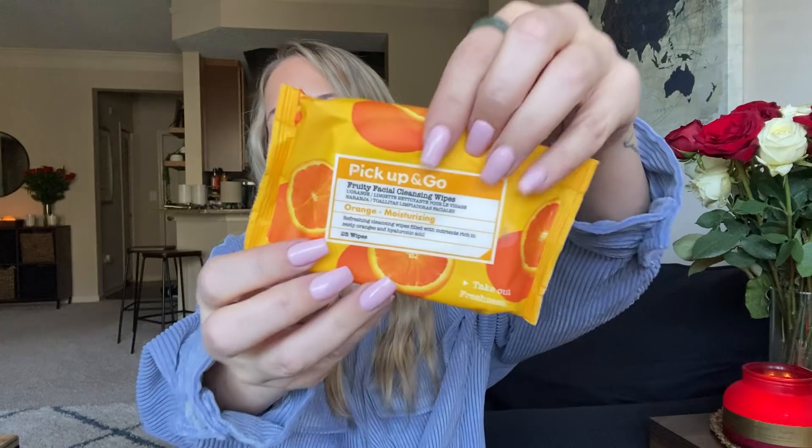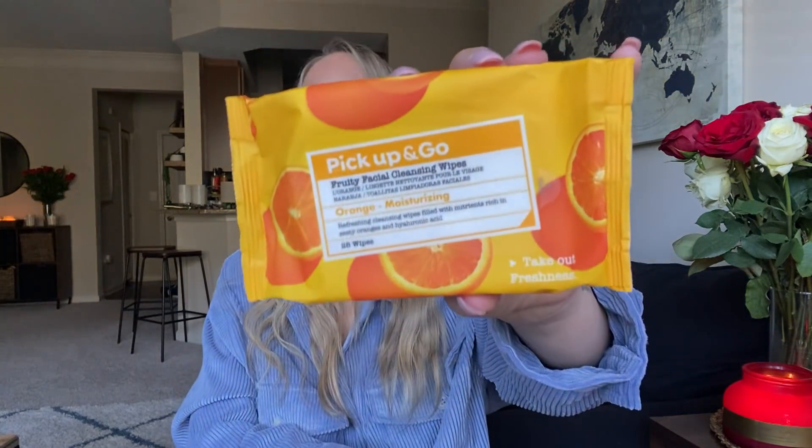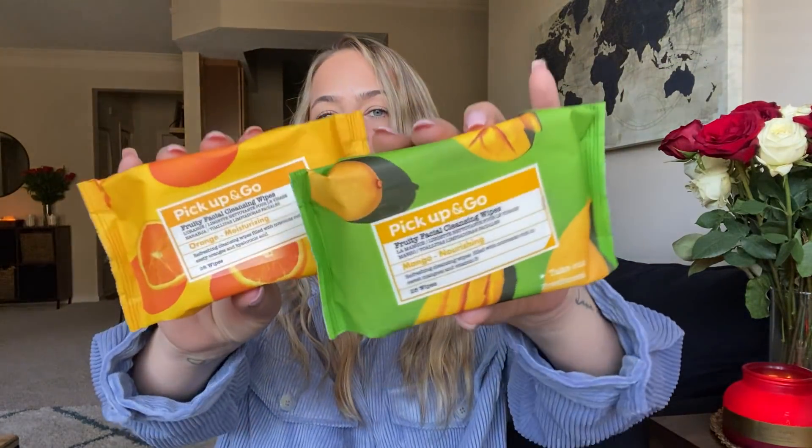I found these wipes — this is Pick Up and Go Fruity Facial Cleansing Wipes, orange moisturizing. This is not Bolero, I thought it was at first. This is by Yes Sales INC. I got these for Kaya, and I got this one which is Pick Up and Go Fruity Facial Cleansing Wipes in mango. Look how nice these look — these look like a dupe for a brand that's at Target. How cool is that? I grabbed several of those — such a good deal. I'll let you guys know how they work, I'll get Kaya to try them.